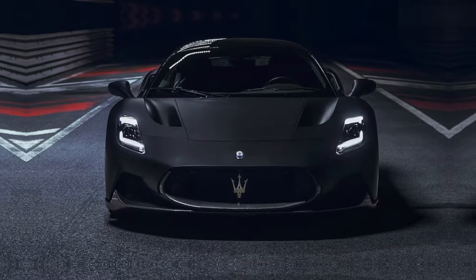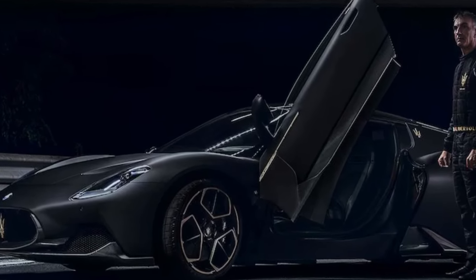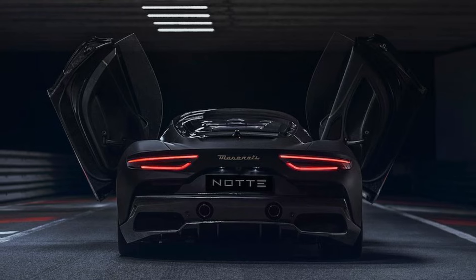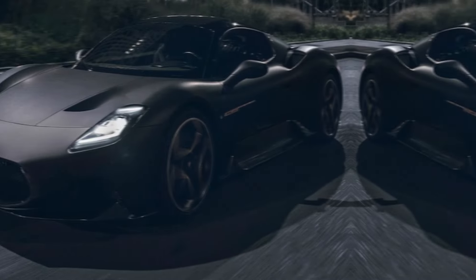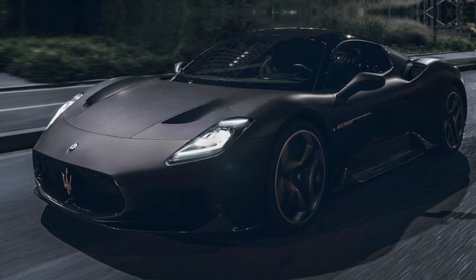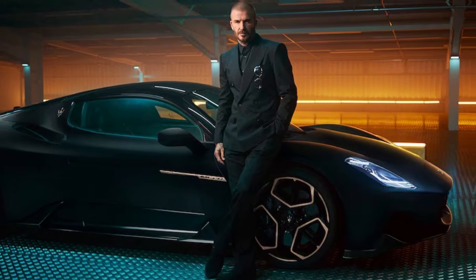Exterior. The MC20 is a beautiful car, with a sleek, aerodynamic design. It's made of carbon fiber, which helps to keep the weight down. The front end is dominated by a large grille and aggressive headlights. The side profile is sleek and flowing, and the rear end is finished off with a large diffuser and quad exhaust pipes.